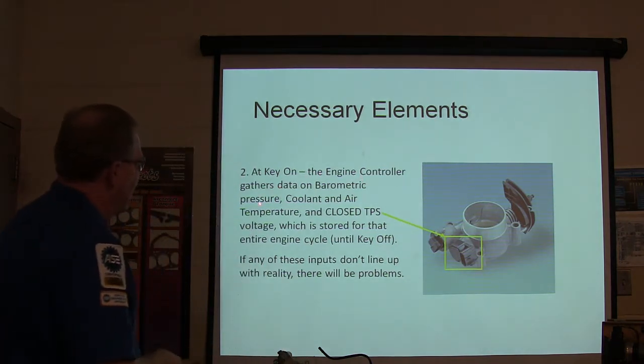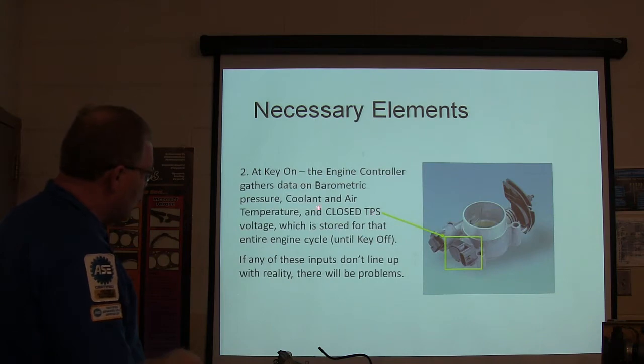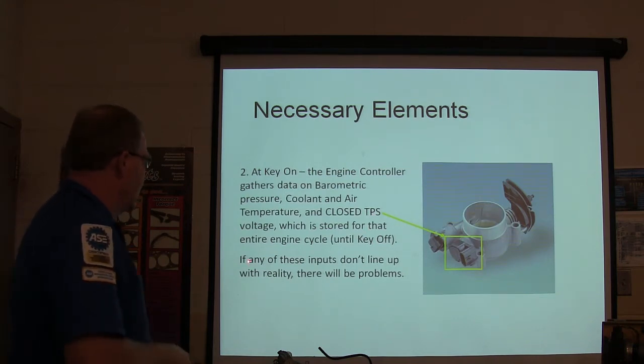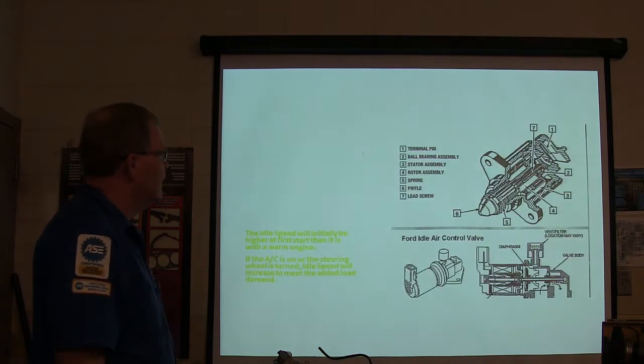At key-on, the engine controller gathers data from the barometric pressure sensor, coolant and air temperature, and closed throttle position voltage, which is stored for that entire engine cycle. If any of those inputs don't line up with reality, there's going to be a problem.